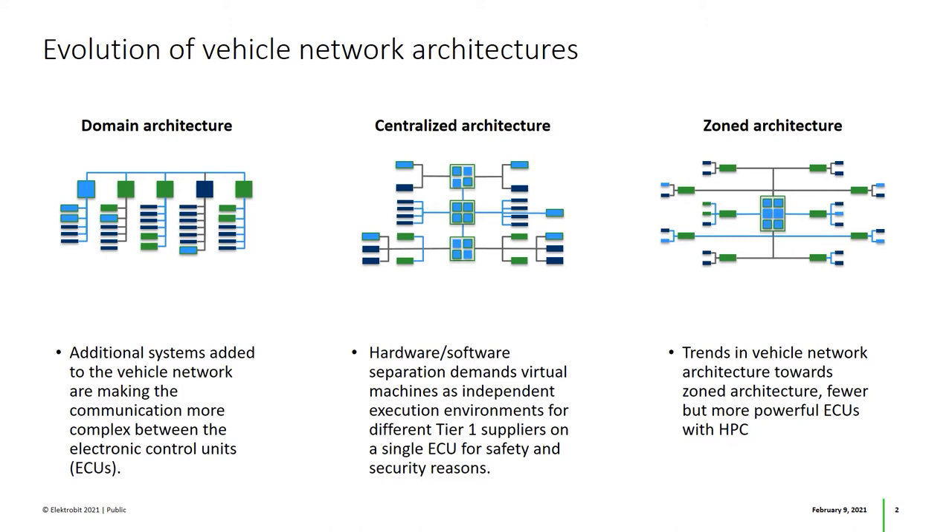These ECUs are also no longer bound to a specific domain but connected to zone controllers based on their location in the car. A cornerstone of these developments are the high-performance controllers, or HPCs, which provide powerful automotive-grade multi-core CPUs combined with high-speed communication interfaces.